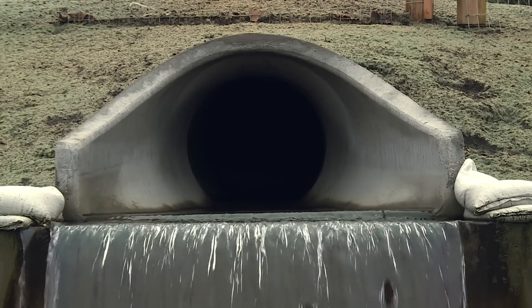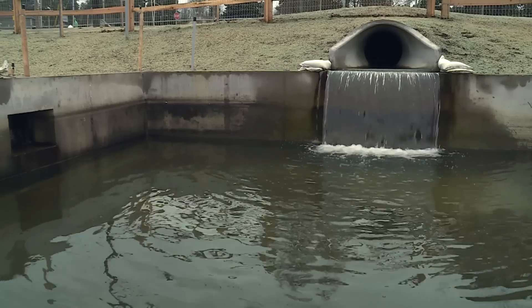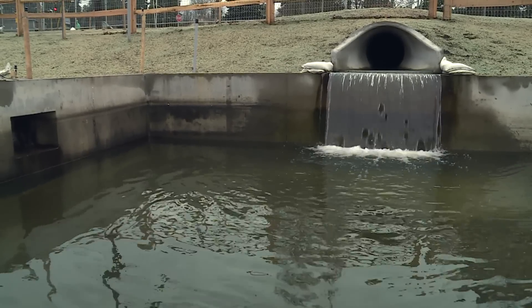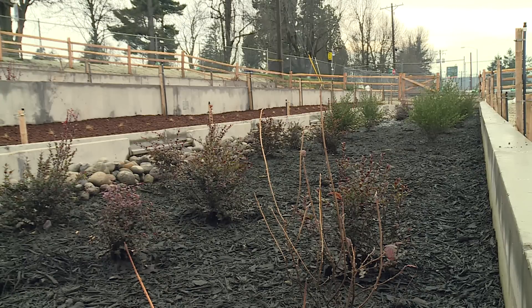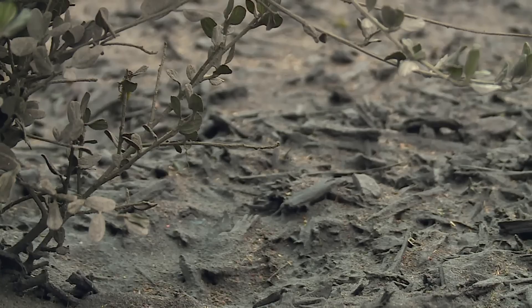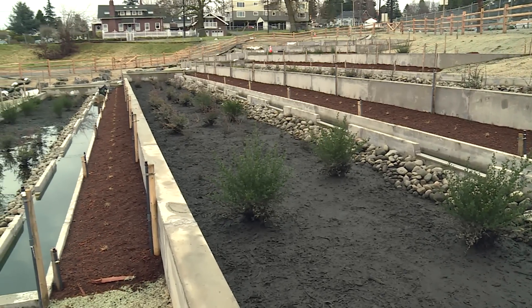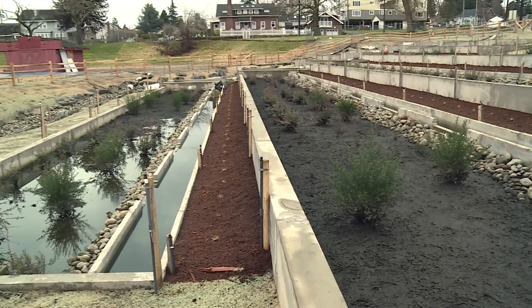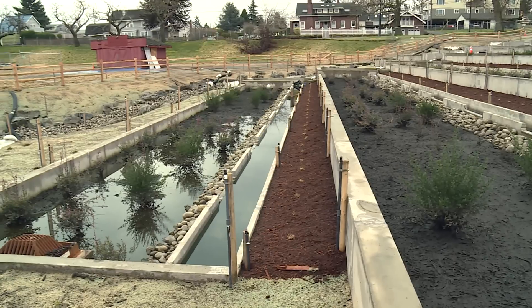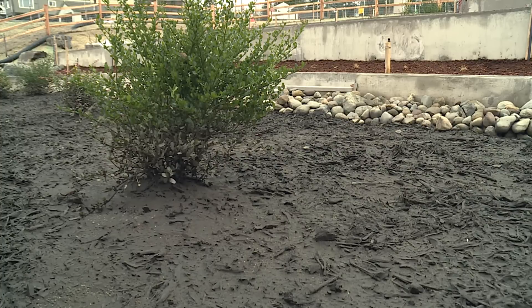Stormwater runoff is routed from streets and properties as far south as North 30th Street. The goal of this 5,500 square foot facility is to capture and filter the worst stormwater pollutants. The plants and mulch in the treatment cell are the first line of defense — they capture larger sediment and pollutants, then it's filtered through a proprietary media and comes out through a pipe into the swale. Pollutants that get filtered can include fluids from vehicles, lawn care chemicals, pet waste, and soaps from car washing.